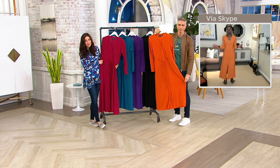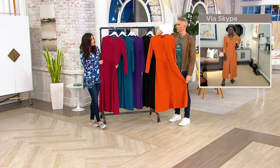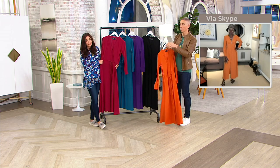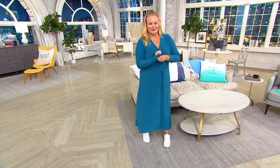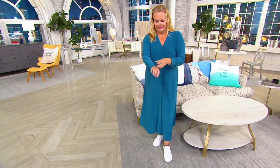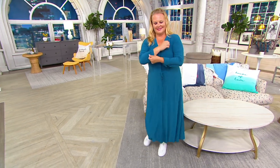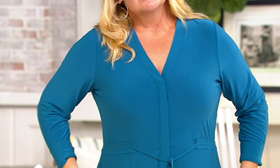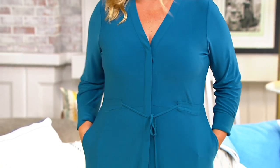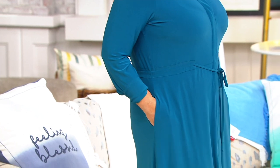Throw it right in the washing machine, pop it in the dryer, pop it on your body. At any price point I would say this is one you want to invest in because you'll get so much wear out of it — but at three easy payments of $17.72, it's a no-brainer. And it has really nice deep pockets too — the pockets are super nice.